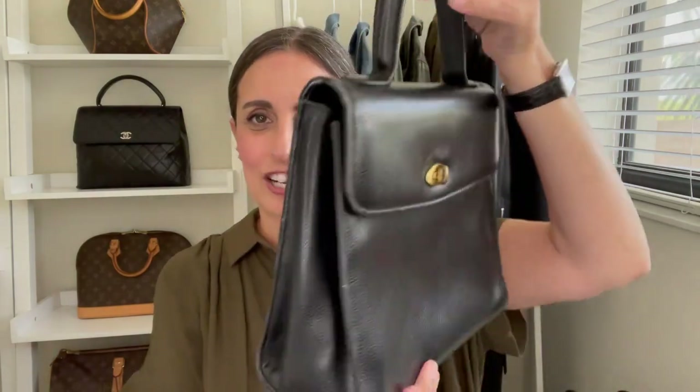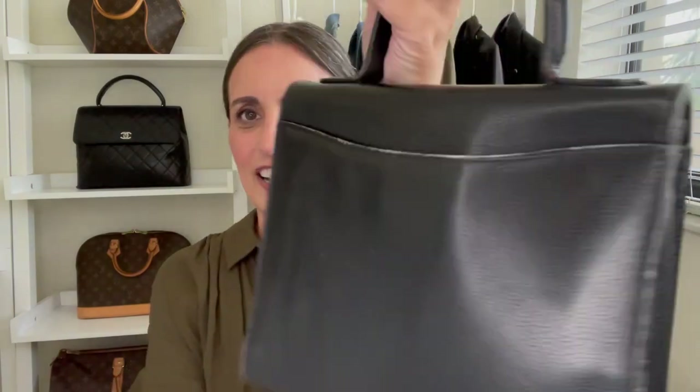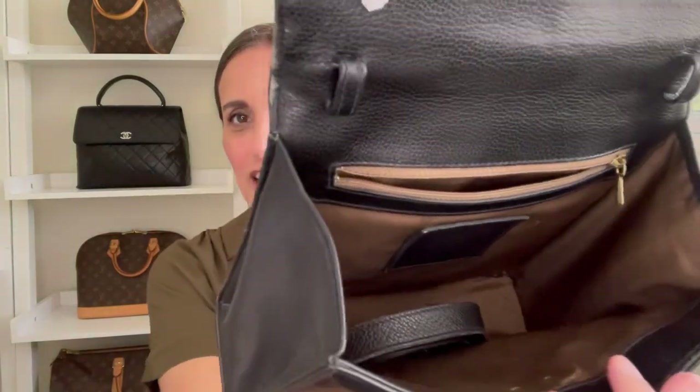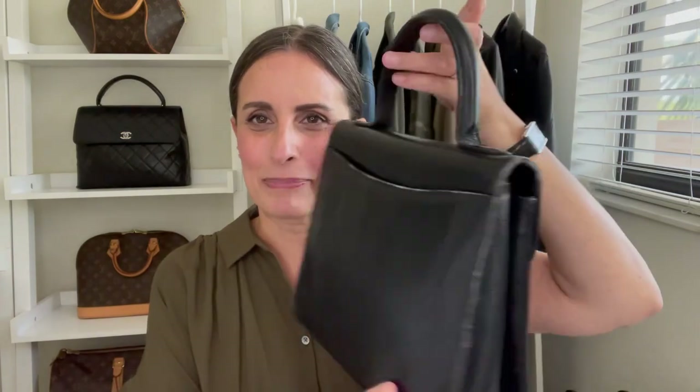The next vintage Coach bag in my collection is the Madison Satchel in the medium size, and I love this bag. I found it from a seller on eBay and got it for a great deal. She does have some wear along the edges, mostly in the back — the front is in much better condition. She's a great turn-lock closure style bag with a zipper pocket in the back and a crossbody strap inside. This one reminds me so much of a Hermès Kelly in its shape and size, so this one is not going anywhere.